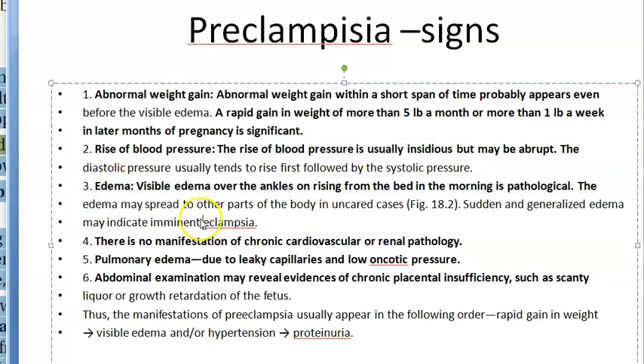Edema is another sign the doctor will check for — ankle edema on examination, while the patient may also report swelling on rising from bed. There is no manifestation of chronic cardiac or renal cause. Pulmonary edema can also be present and should be noted.